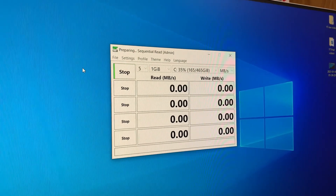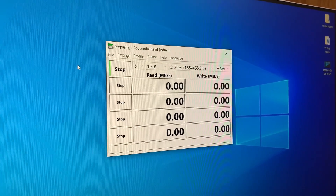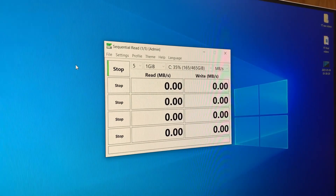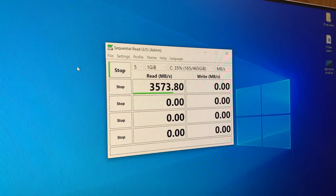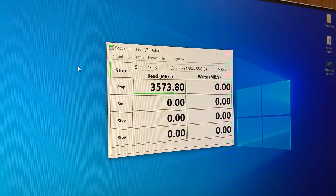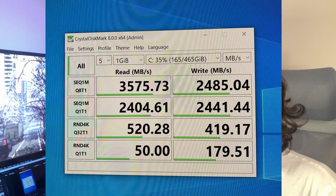I ran the CrystalDisk benchmark for the NVMe SSD on this build since I've never had an NVMe before. For read and write speeds, we're getting pretty decent scores: read at right around 3500 megabytes per second and write at right around 2500 megabytes per second.